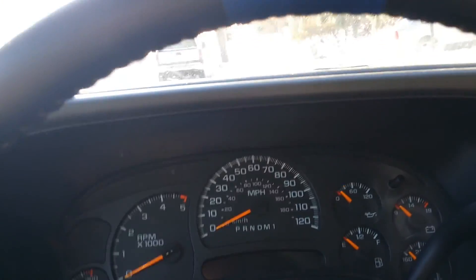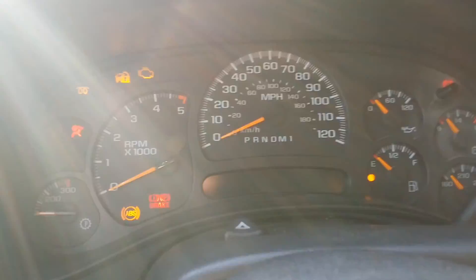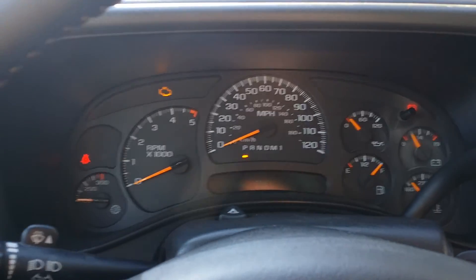Good morning YouTube. This will be a cold start video on our 2007 Chevy Duramax. Let's get the glow plugs going for you — it is currently about 10 degrees outside.